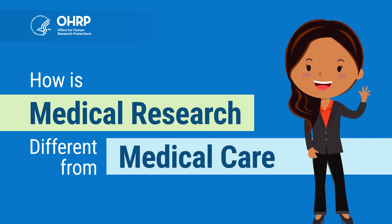Hello! The Federal Office for Human Research Protections, or OHRP, made these videos to help you learn more about the differences between medical research and medical care.